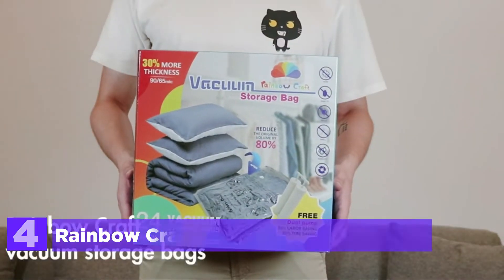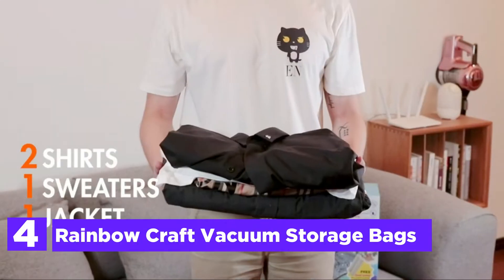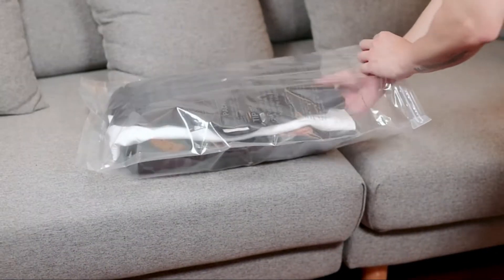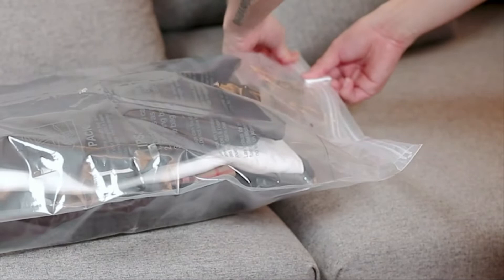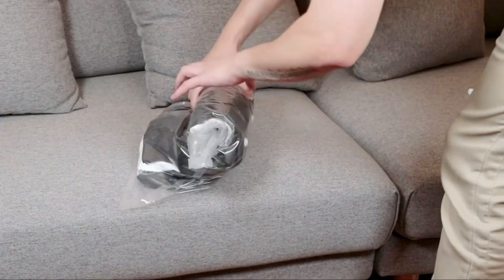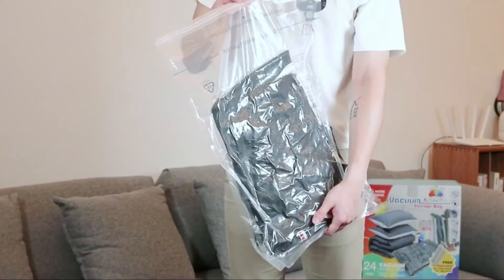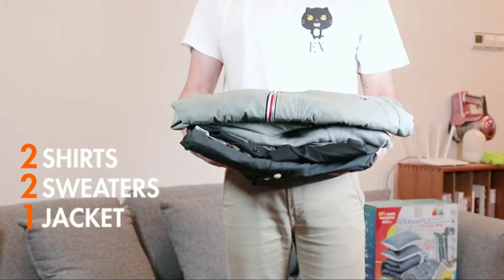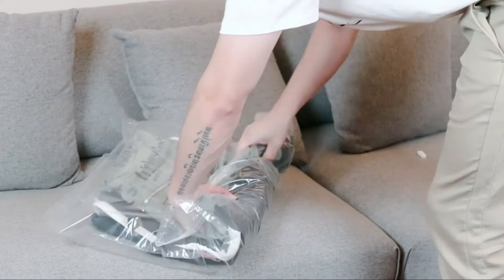Here is item number 4: Rainbow Craft Vacuum Storage Bags. They are 30% thicker than conventional vacuum-sealed clothing bags. A dual zipper seal lock as well as a triple-seal turbo valve with different settings help minimize the risk of air leakage through Rainbow Craft Space Saver Vacuum Bags.